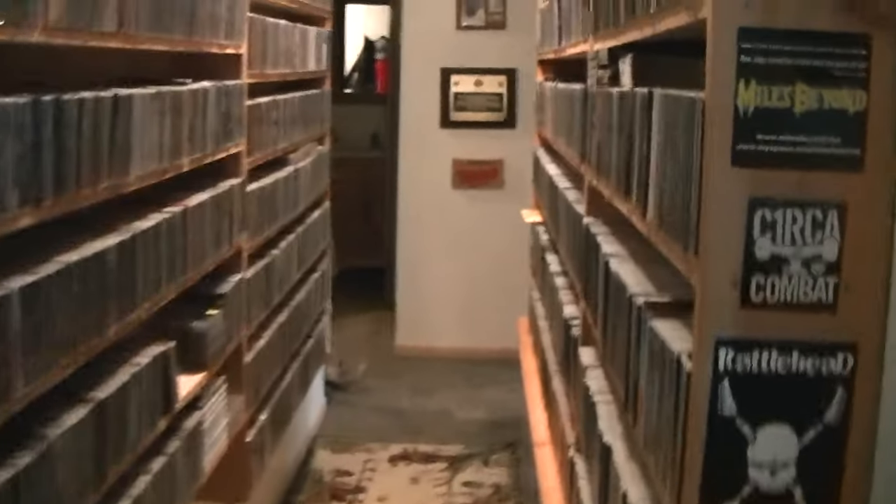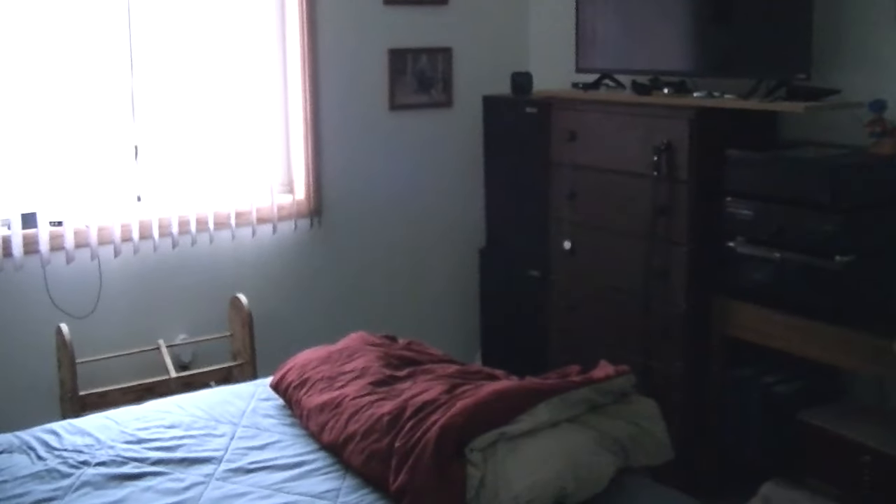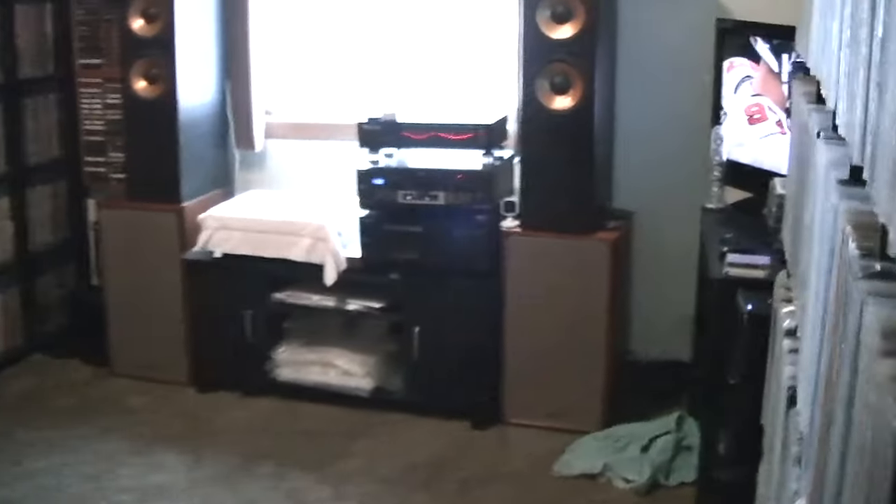So anyway guys, this is where I'm at now. Hope you enjoyed the room. Any comments below. I do have one more flag over here, and another stereo system right there. So anyway, this is my room. Hope you enjoyed it. We'll see you later, take care.